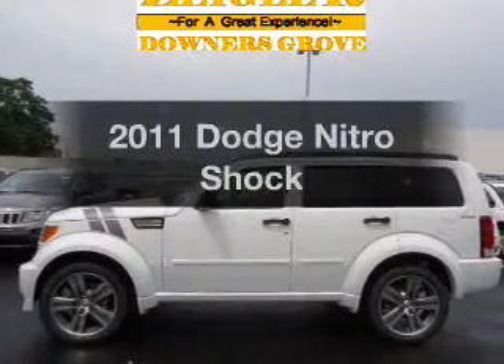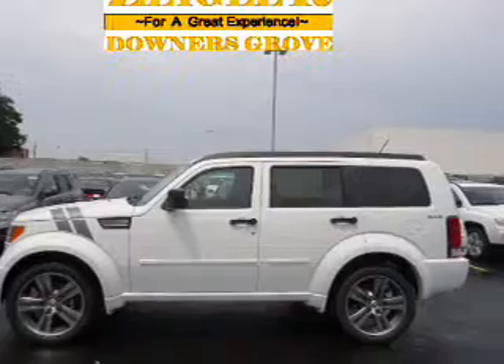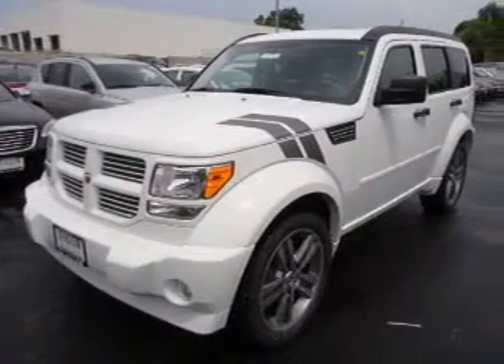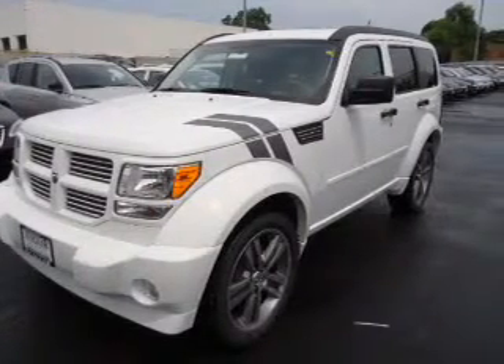Check out this 2011 Dodge Nitro — everything you need under one roof with this great vehicle. With a reliable 6-cylinder engine connected to a smooth shifting 5-speed automatic transmission, the anti-lock braking system will keep you safe on the road.